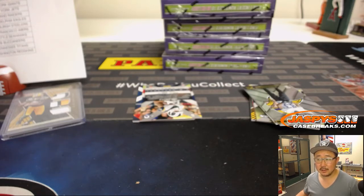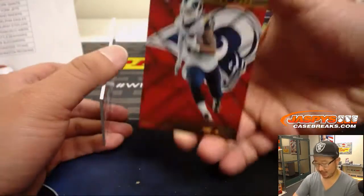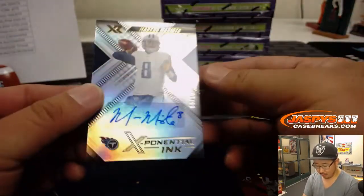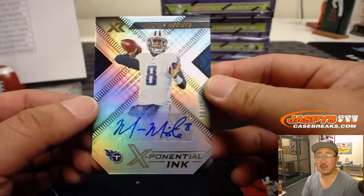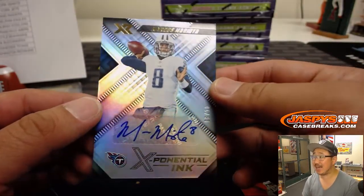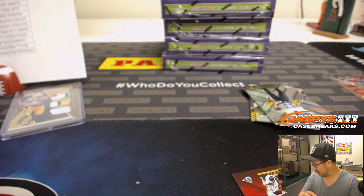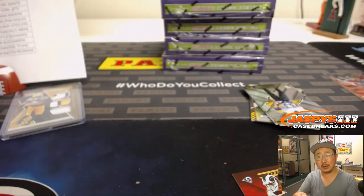It says all cards ship. There's Gurley at $2.99. Marcus Mariota — six out of ten Exponential Ink. Did not expect that at all. J-Mac with the Titans. That's pretty cool.